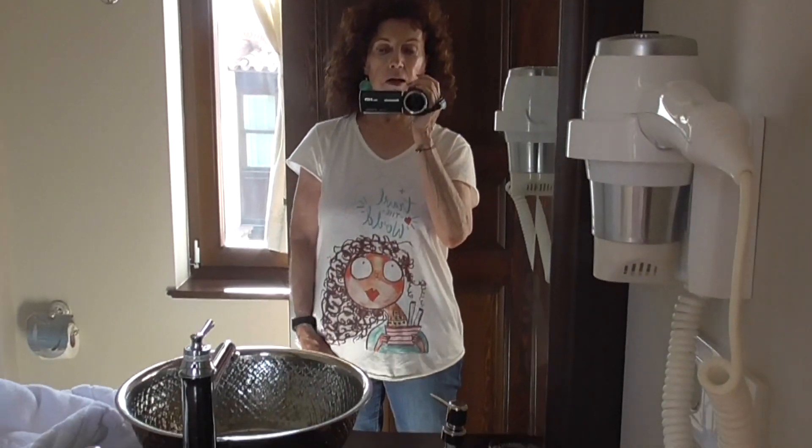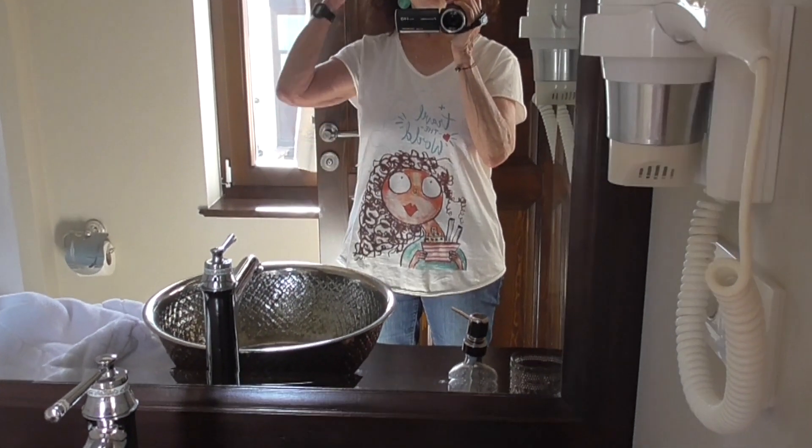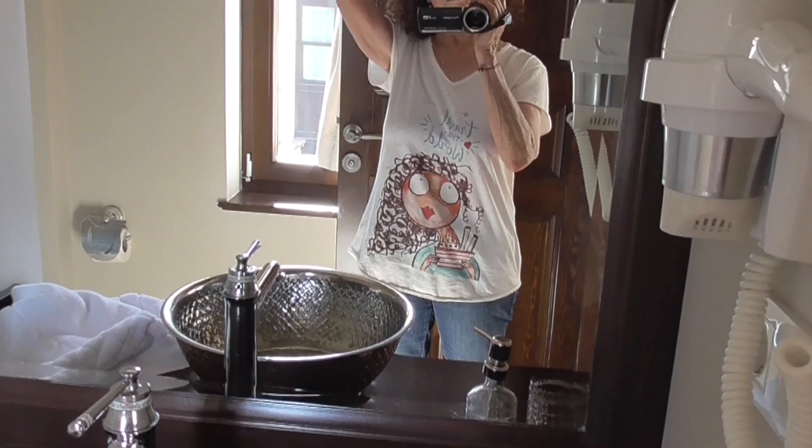I'm wearing my Mykonos t-shirt that I bought — because if it's a chill on it, it would be a self-portrait with curly hair.